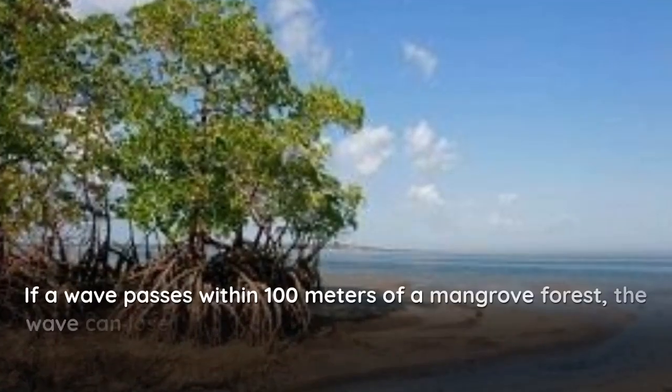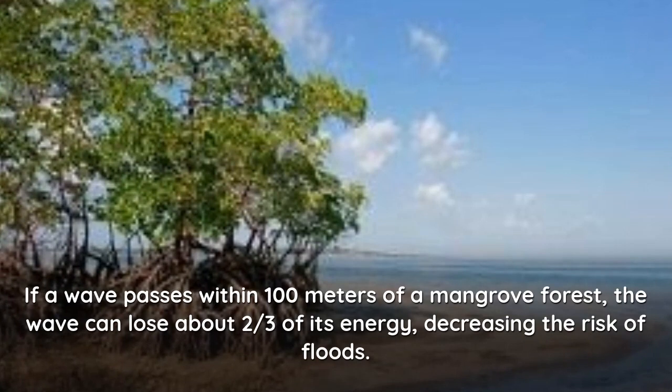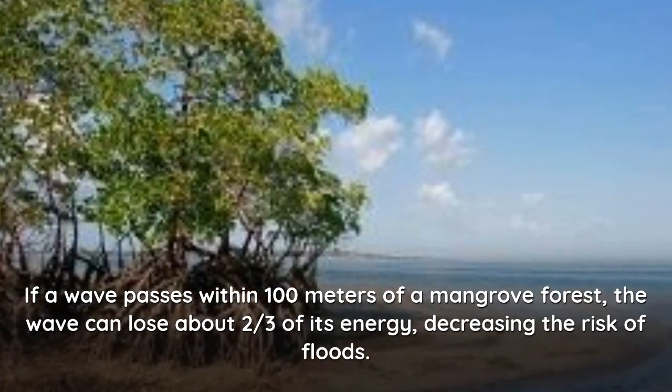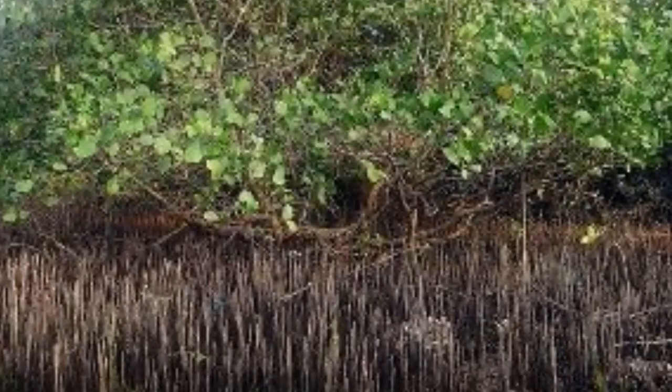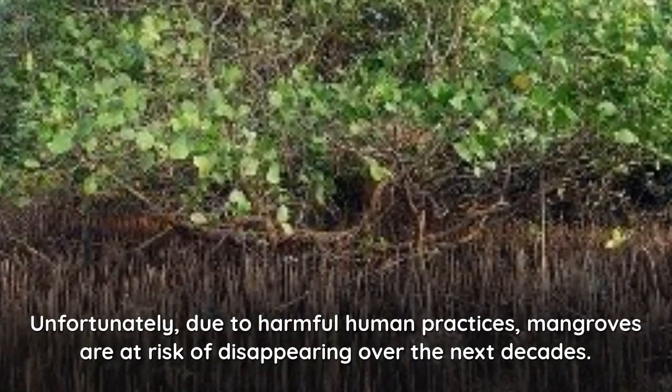If a wave passes within 100 meters of a mangrove forest, the wave can lose about two-thirds of its energy, decreasing the risk of floods. Unfortunately, due to harmful human practices, mangroves are at risk of disappearing over the next decades.